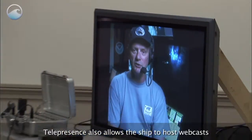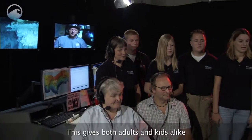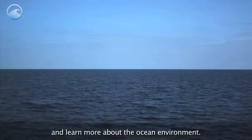Telepresence also allows the ship to host webcasts and stream visuals into newsrooms and classrooms. This gives both adults and kids alike the opportunity to join the Okeanos Explorer on its journey and learn more about the ocean environment.